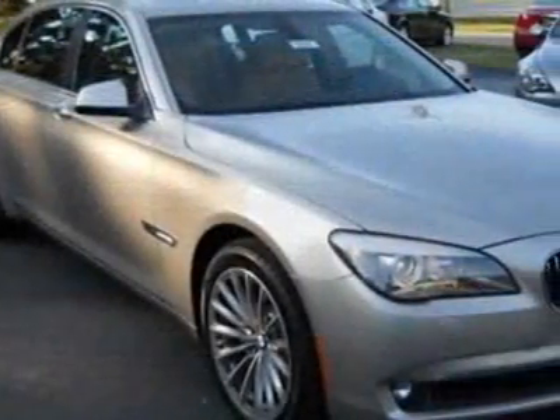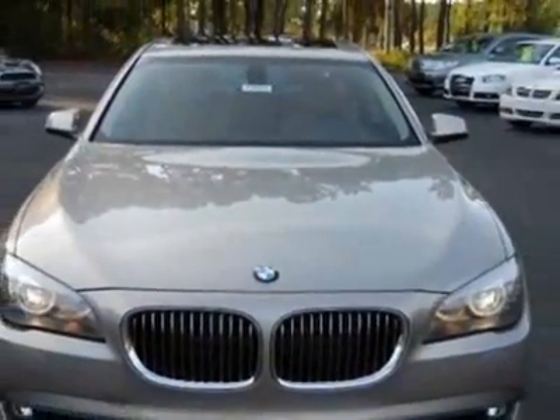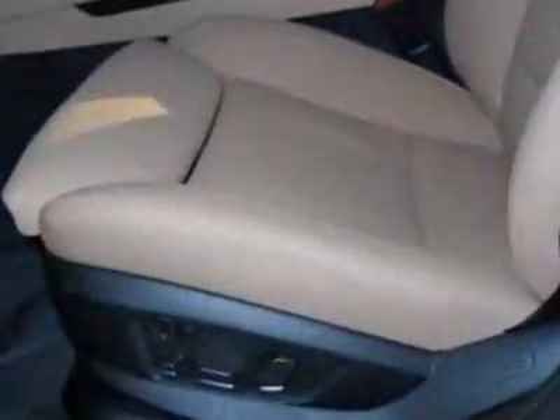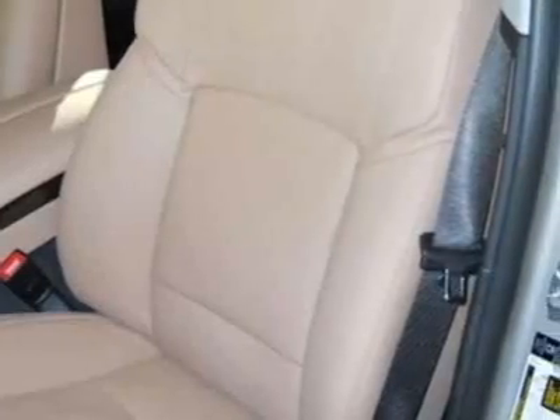Additional options for this vehicle include the 19-inch X8.5 front and 19-X9.0 rear radial spoke light alloy wheels, style 252, head-up display, BMW iDrive with smartphone integration, convenience package, luxury seating package, and the premium sound package.